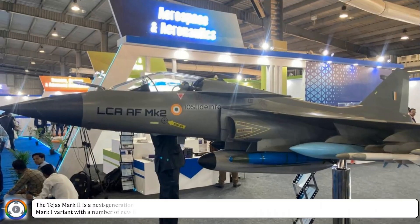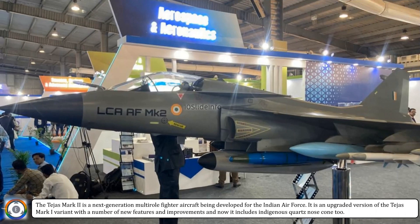The Tejas Mark II is a next generation multirole fighter aircraft being developed for the Indian Air Force. It is an upgraded version of the Tejas Mark I variant, with a number of new features and improvements, and now it includes an indigenous quartz nose cone too.